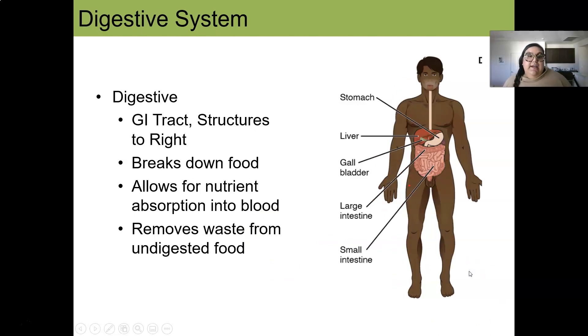The digestive system is such a hard worker. It consists of the GI tract — including the stomach, liver, gallbladder, large intestine, and small intestine — as well as accessory parts like the tongue and teeth. We break down food and allow nutrients to be absorbed into the blood so our cells can use those calories for energy. Part of the digestive system also removes waste from our food.